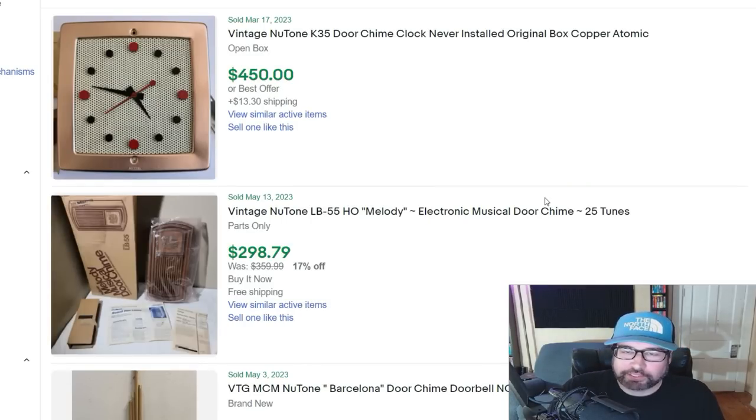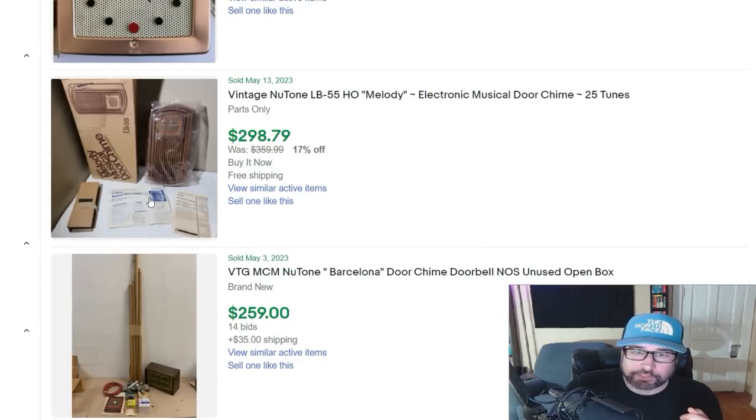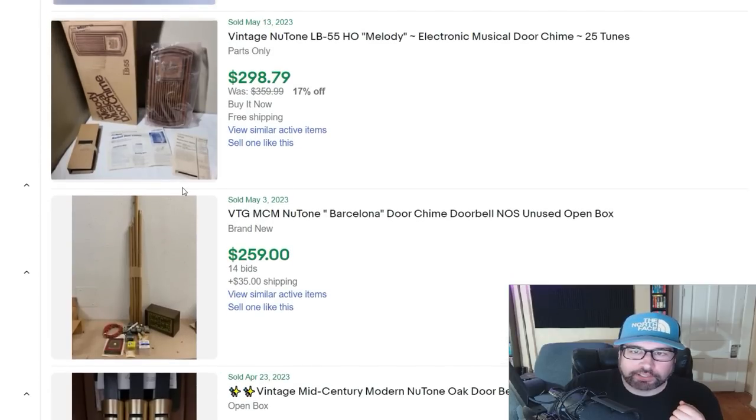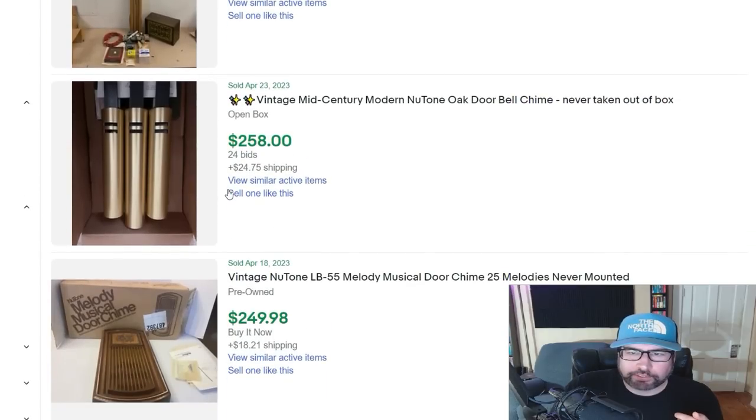Next I'm going to talk about some vintage door chimes. This is the kind of stuff you really wouldn't think is worth that much money. Usually if they're vintage enough, people want them to replace in old homes — they want to keep that authenticity and original feel. Here's one for $450 — Nutone makes a lot of the old ones. Here's one for $298, $259, $258.